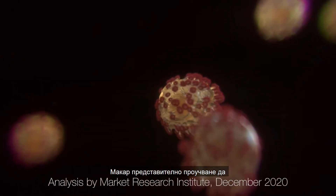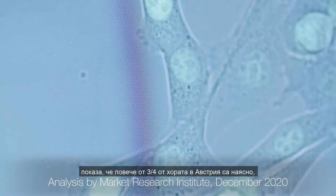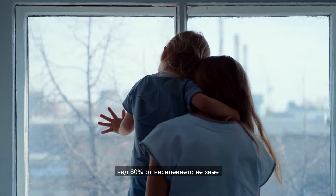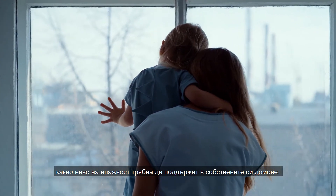A representative study has shown that more than 75% of people in Austria are aware that dry air encourages the spread of respiratory illnesses. However, over 80% still do not know which level of humidity they should maintain in their homes.